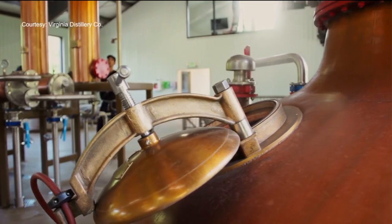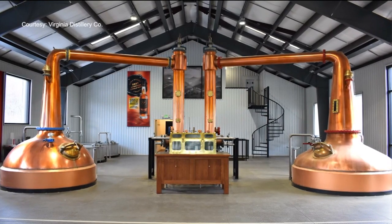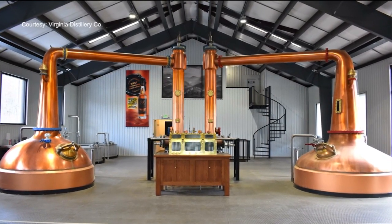Here's how he breaks down the American single malt process. It's 100% malted barley that goes into it. We use the big copper pot stills behind me and the double distillation process. And then we age in three different types of casks.